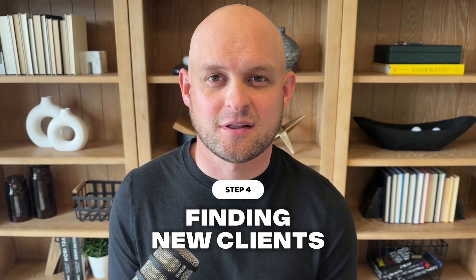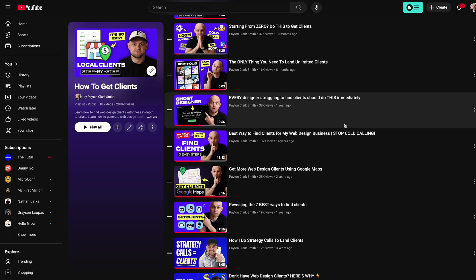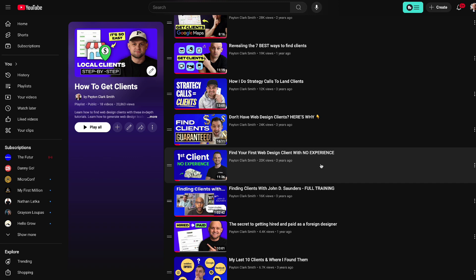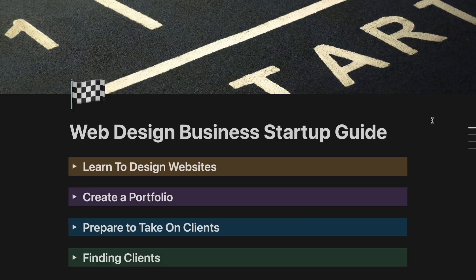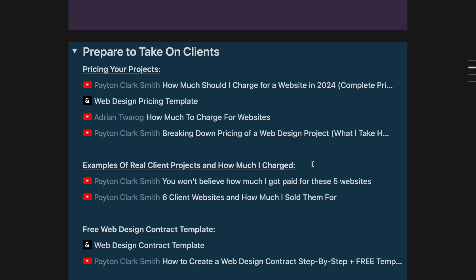Once you've taken those three steps, you're basically ready to bring on clients — which brings you to quite possibly the most difficult and intimidating part as a beginner: finding new clients. I have a ton of free content on YouTube covering all sorts of strategies to find clients, including specific videos on how to find your first client as a beginner. I've compiled all of that into a web design startup guide — a simple Notion doc with my favorite videos, resources, and templates — that will give you everything you need to get your business up and running.